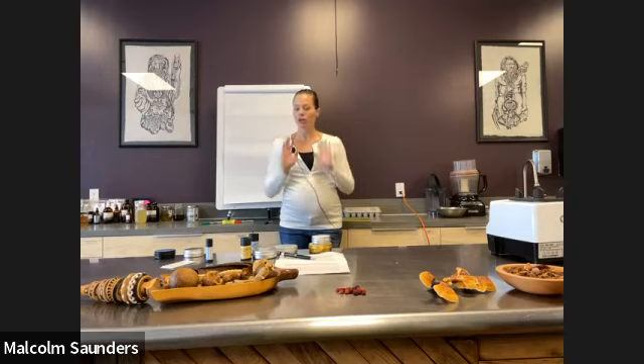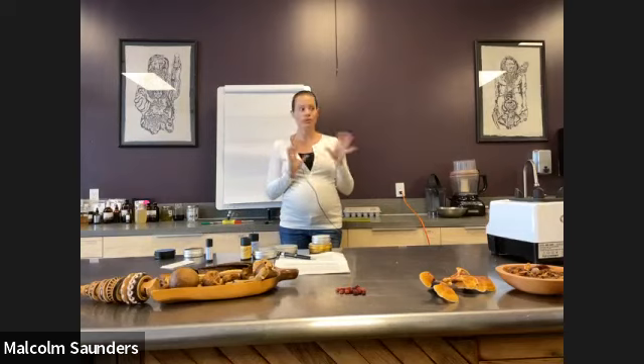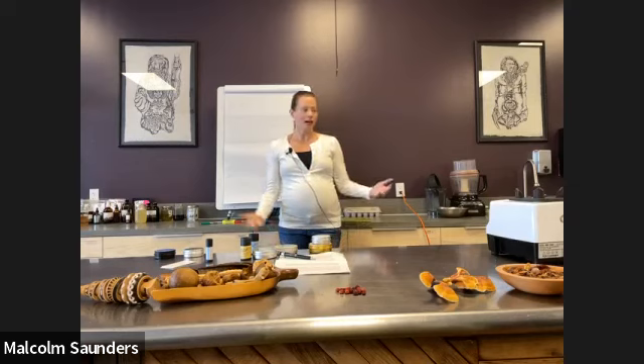Jojoba is a bit of its own thing — it's a monosaturated, like olive oil. Olive oil you don't want to cook with; you want to eat it cool so it doesn't oxidize, and jojoba is like that too. It's a good option to use in the middle. I don't use olive oil in my products because it doesn't personally work on my skin — I like to eat it, but I don't like to use it on my skin.